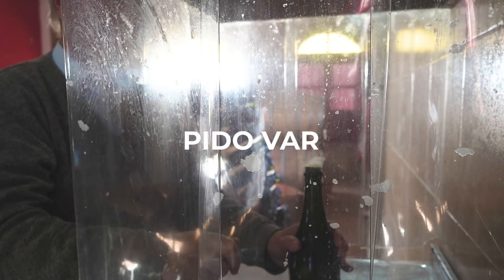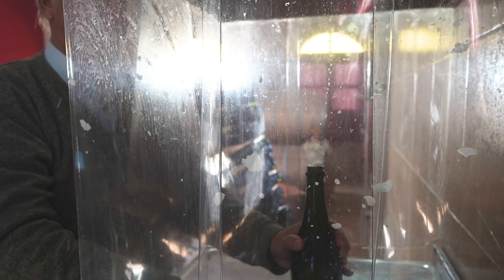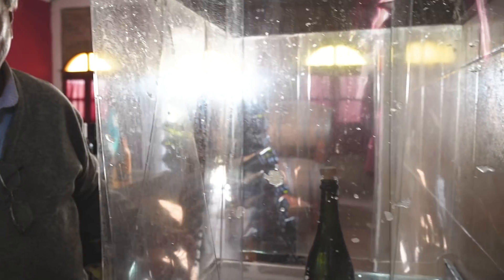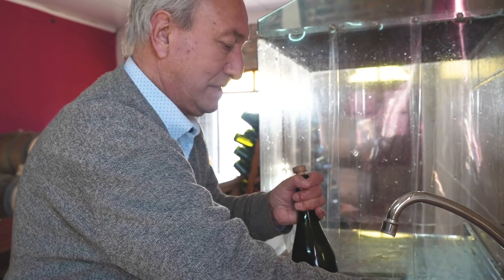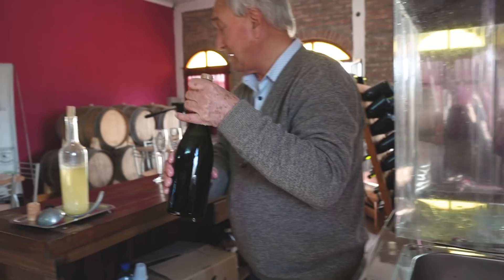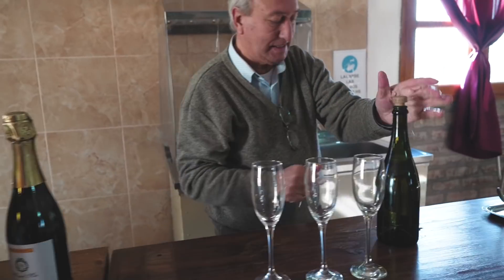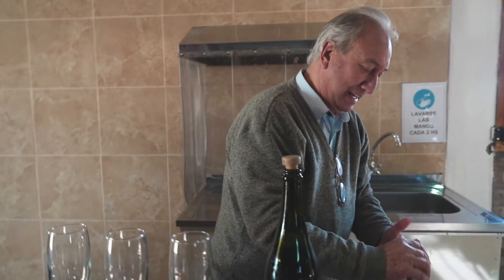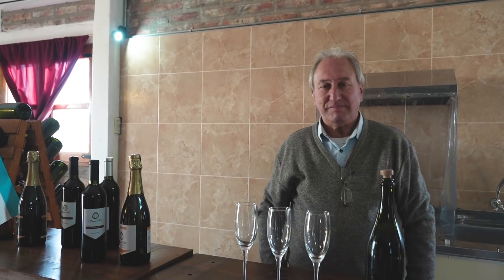¡Guau! No sale nada. ¡Impecable! Muy rápido. Vamos a ver la botella. El agua está caliente. Bueno, ha llegado el momento más importante: el tema de la degustación. Voy a ir a la barra, un lugar que me asienta muy bien.